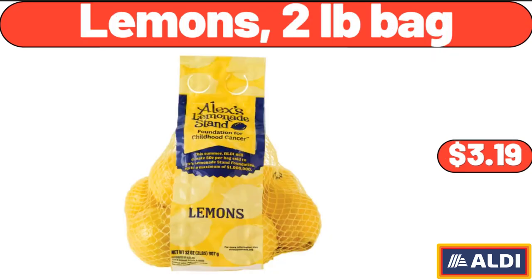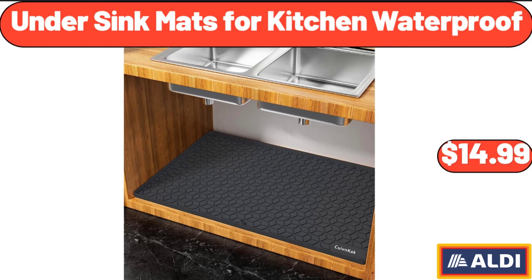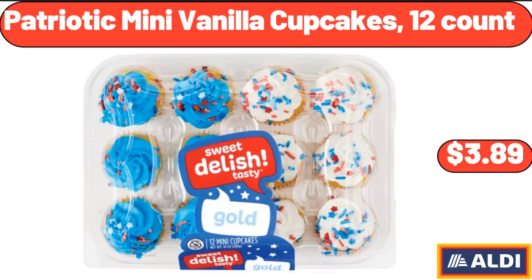Lemons 2-Pounds Bag, $3.99. Under Sink Mats for Kitchen Waterproof, $14.99. Patriotic Mini Vanilla Cupcakes, 12 Count, $3.89.